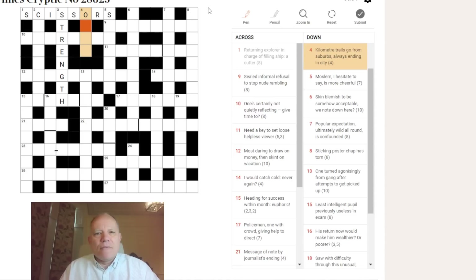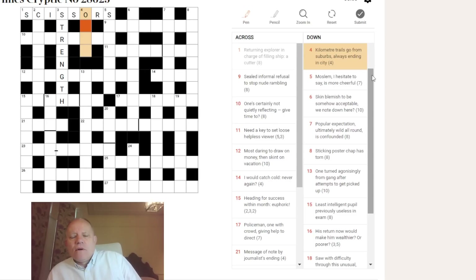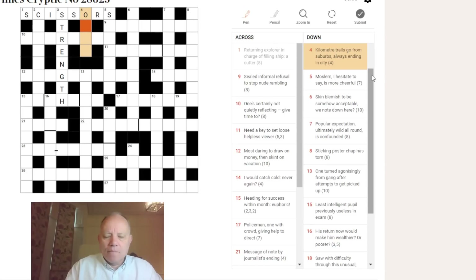Four down: 'kilometer trails, go from suburbs, always ending in city.' I'm immediately looking at the endings of words. Kilometer can be abbreviated to KM, but also just K as in a 10K run. So the abbreviation K is going to trail the always-ending parts of 'go from suburbs,' which are O-M-S, giving us OMSK — a city in Russia on the Trans-Siberian Railway.